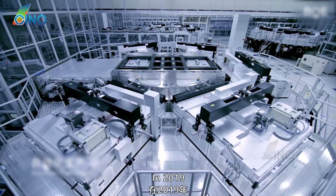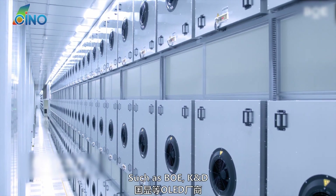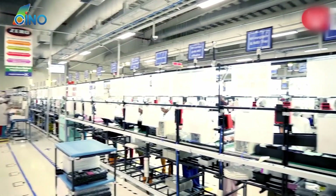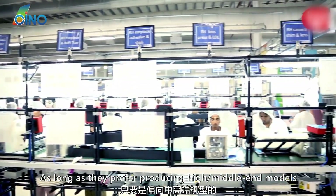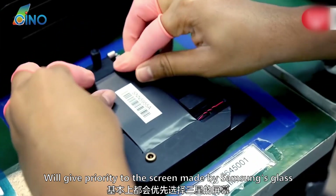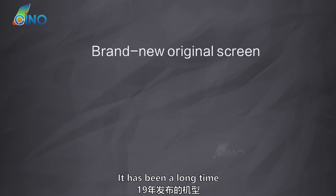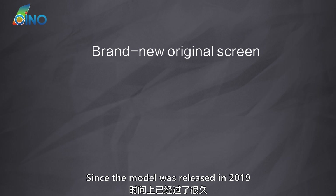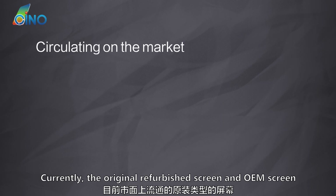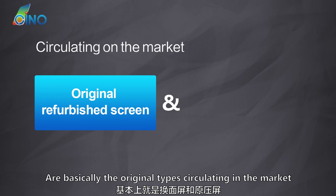In 2019, the gap between domestic OLED factories such as BOE and K&D and Samsung was still large. All major mobile phone brand factories that preferred producing high/mid-end models would basically give priority to Samsung's glass screens. Since the model was released in 2019, there is no brand new original screen on the market currently. The original refurbished screen and OEM screen are basically the original types circulating in the market.